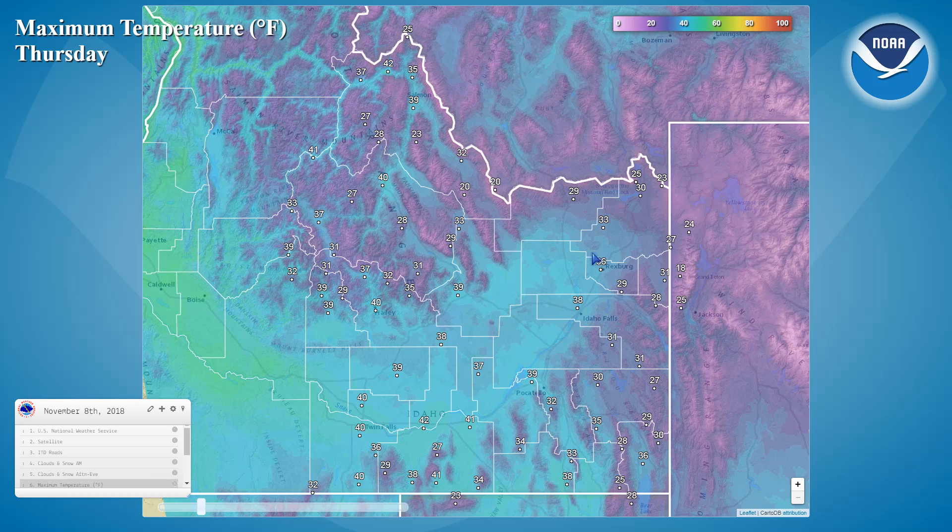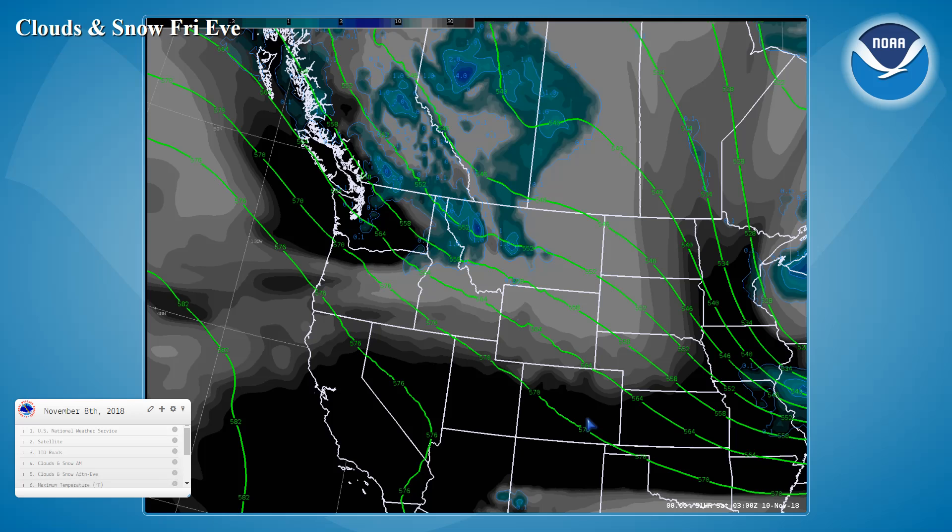Daytime highs today are expected to be in the 30s here in the Snake River Plain and mid-20s to mid-30s here in the Central Mountains and Southeast Highlands.